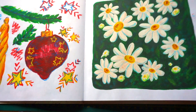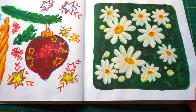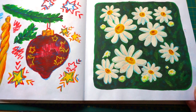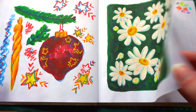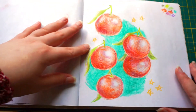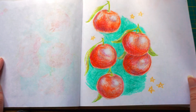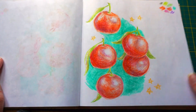Then I painted these daisies — once again acrylics, plus a little bit of soft pastels or oil pastels, something like that. Then there was a blank page, nothing happened. The paper is very thin.